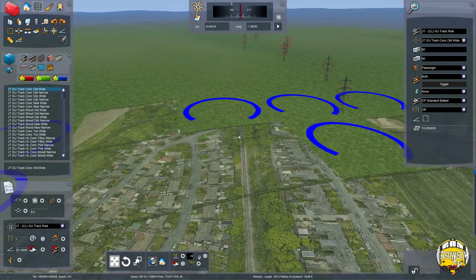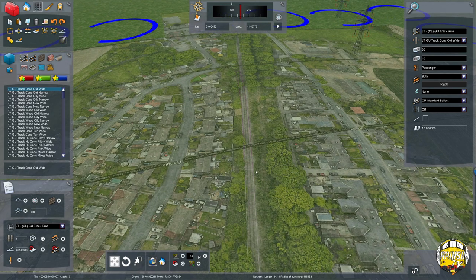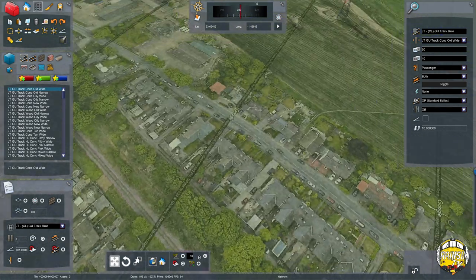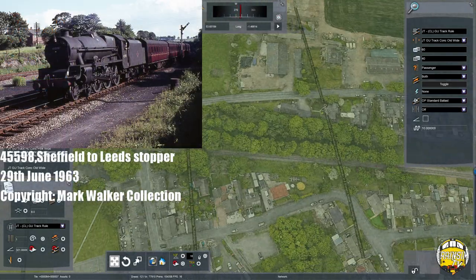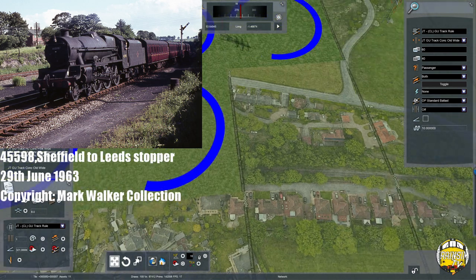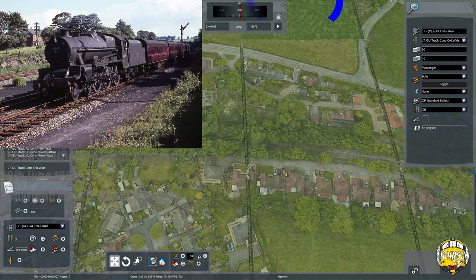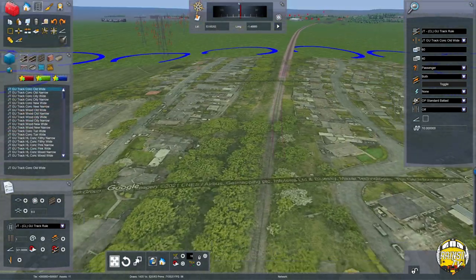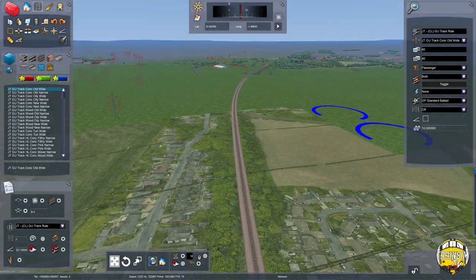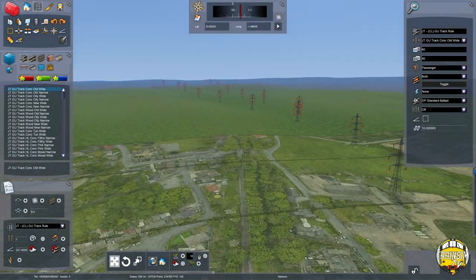I'm going along the guidelines here. This is where Sandal and Walton station once was — it closed in 1961 and was located just about here. There used to be a curve on this section down to the GN Main Line as well, but that's been shut for years.